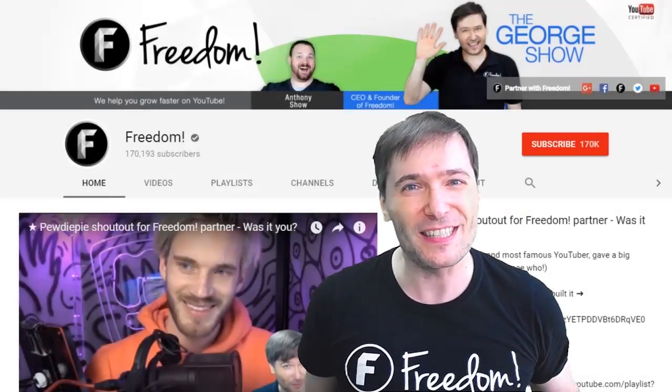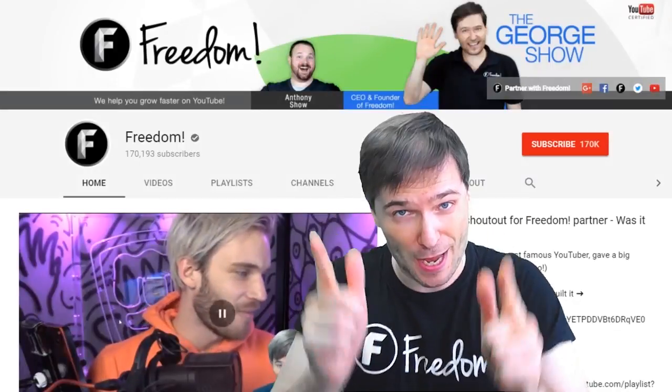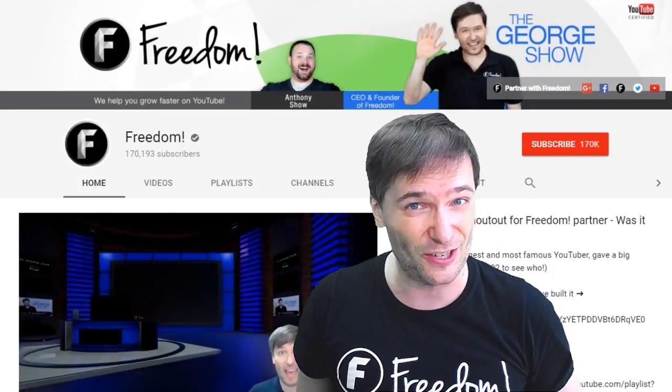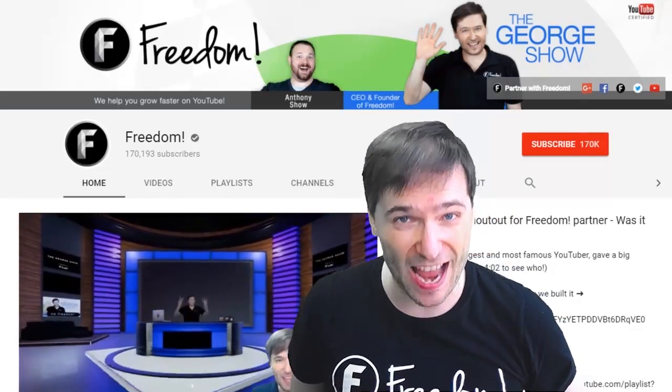To get more George, click that big F. That will subscribe you to Freedom Central, home of the George show. And PewDiePie gave one of you, Freedom family, a big shout out. Click that video to see the shout out, and to see our new 3D sets, and click that video to see what YouTube recommends you watch next.